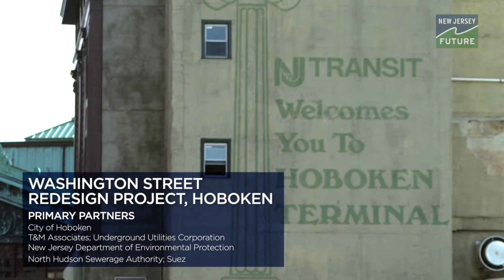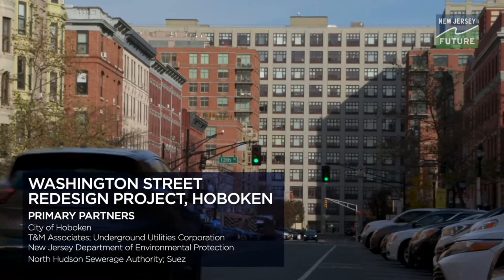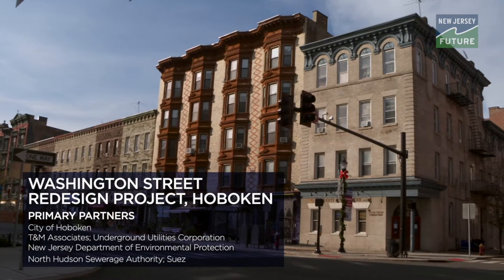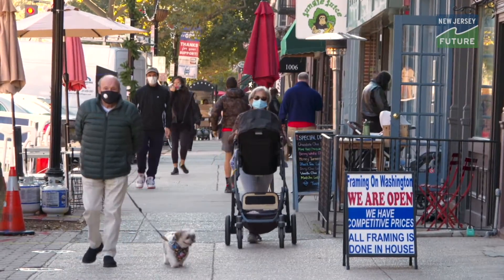The Washington Street redesign project has been critical for Hoboken. Washington Street is Hoboken's main street. It has historic architecture and a vibrancy that's already there. We wanted to make sure that we took that vibrancy and the great bones that were already there and improved upon it and modernized it.